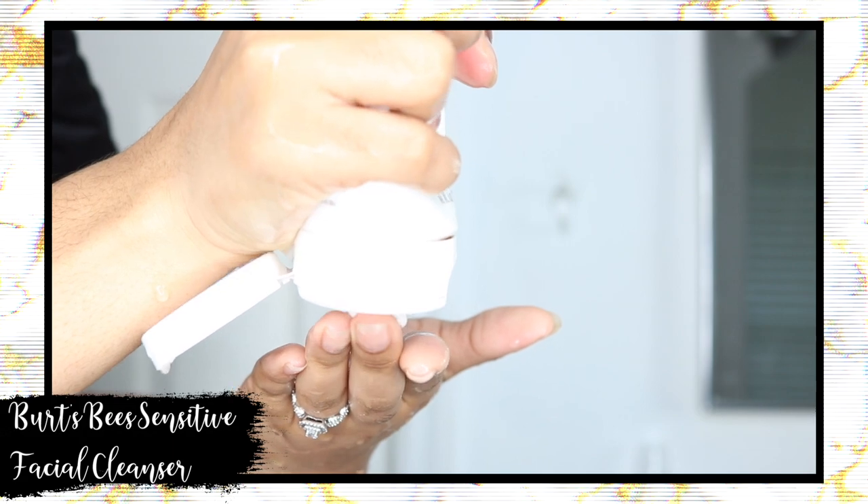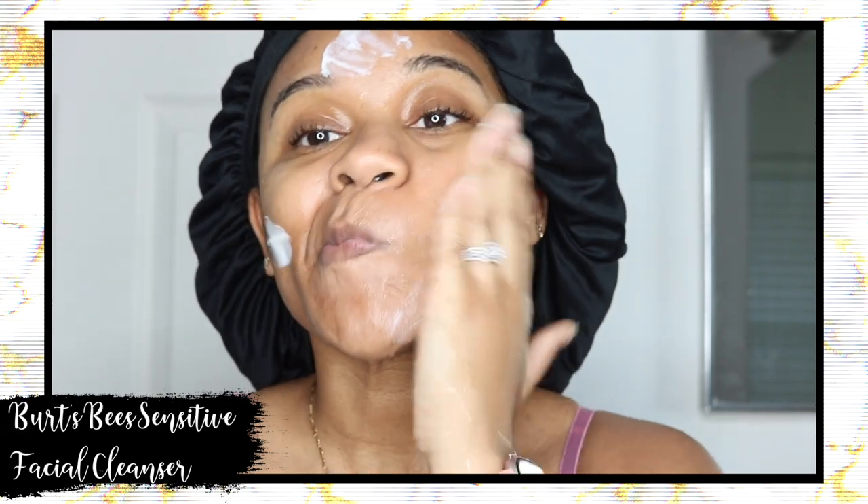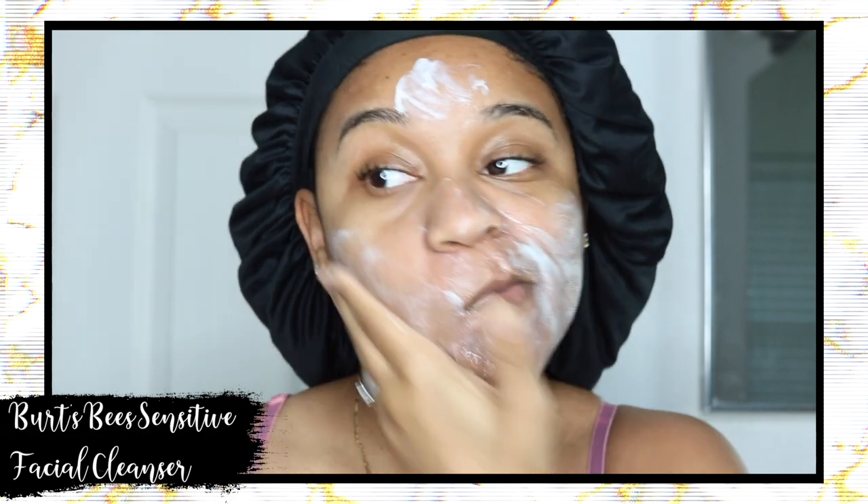In the morning I wash my face with the Burt's Bees facial cleanser from the sensitive line — it's 98.9% natural. One thing I learned through all the trial and error over the years is that my skin does not like cleansers with salicylic acid. It's just too strong for my skin; it makes me break out, makes my skin irritated, and it doesn't help get rid of acne — it actually causes me to get more.